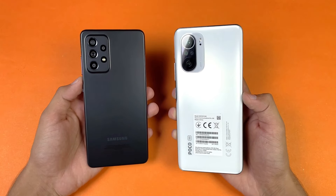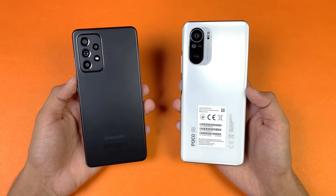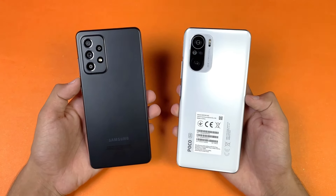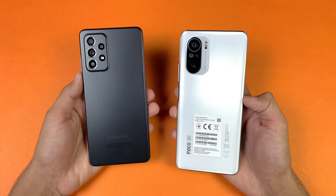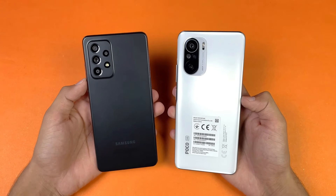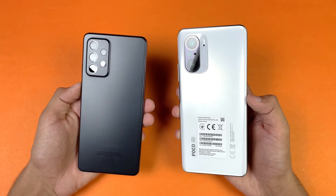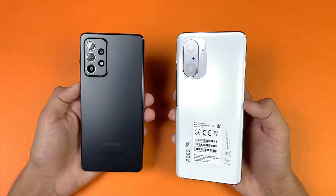The Poco F3 has a Qualcomm Snapdragon 870 processor based on 7-nanometer architecture with 8GB of RAM. The Samsung Galaxy A52s 5G has a Qualcomm Snapdragon 778G 5G chipset based on 6-nanometer architecture, also with 8GB of RAM. On the back, the Poco F3 has a triple camera setup while the A52s 5G has a quad camera setup.